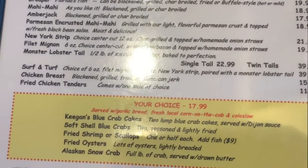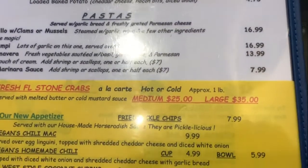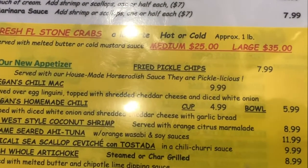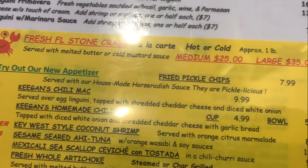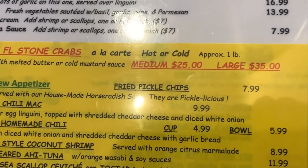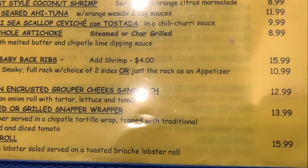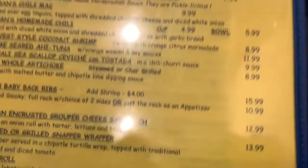And these are the dinners. I've had a grouper dinner the other night — just delicious. Here are their specials. Amy had the large order of the fresh stone crab. It's a $35 order, well worth the money.